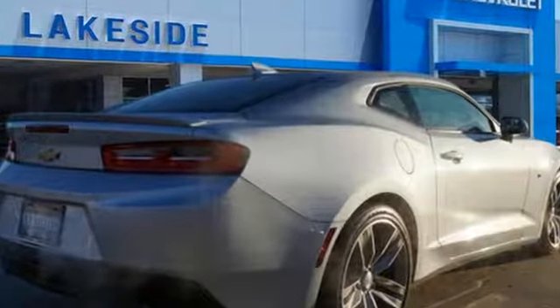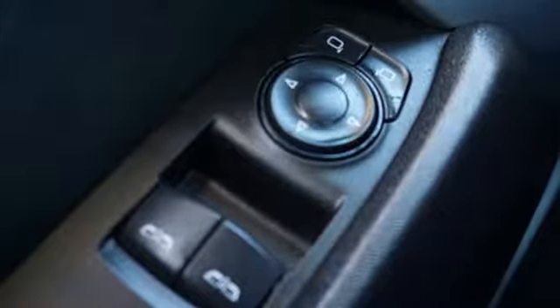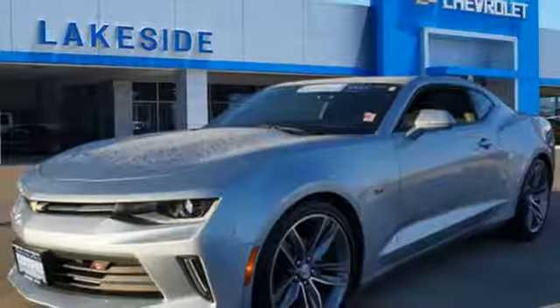V6 engine, gas pressurized shocks, driver selectable mode, aluminum wheels, streaming audio, doors and push button start proximity key.